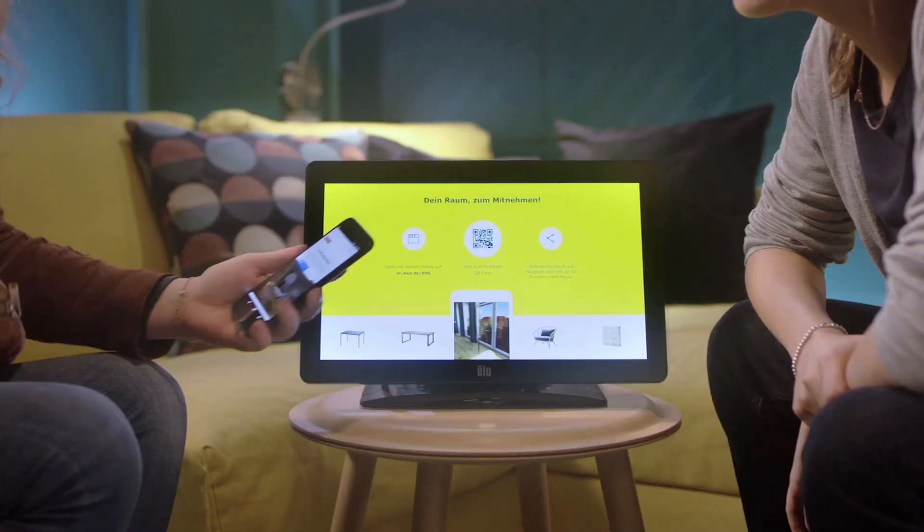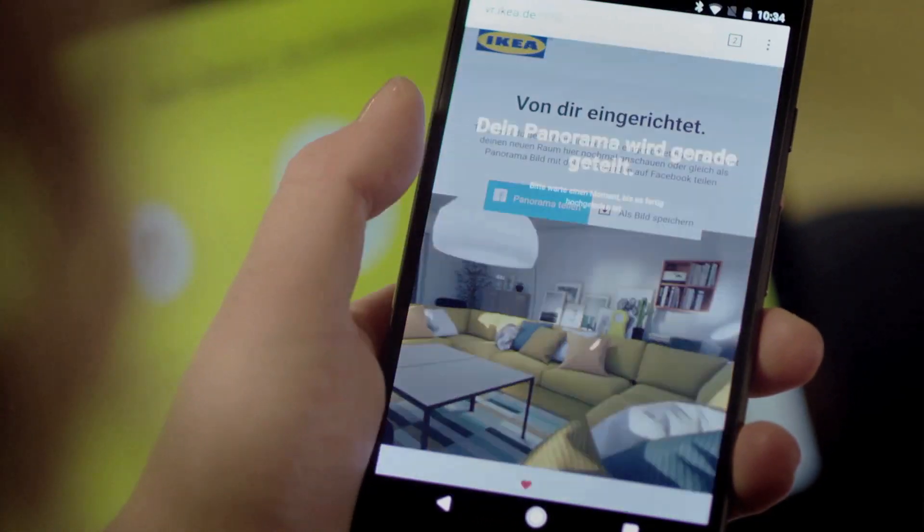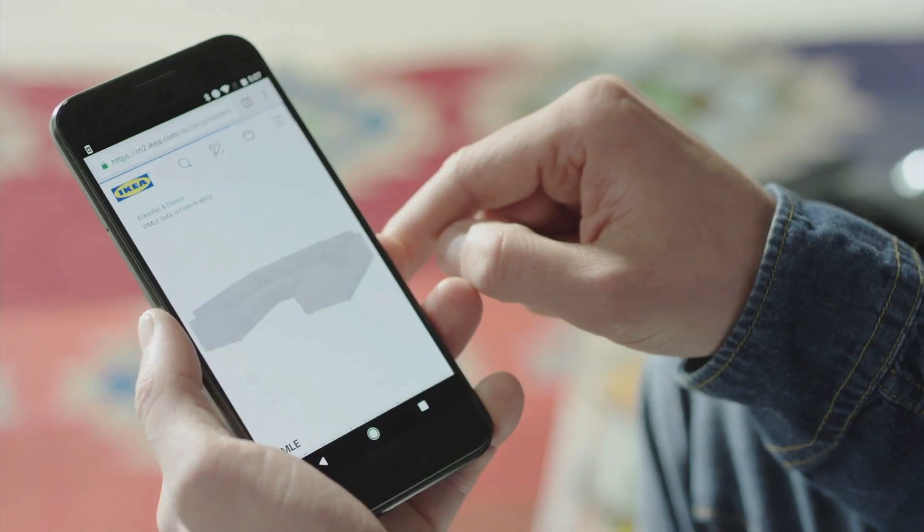When you're in a store you have a pretty fixed setup, but you can try things like what would that wallpaper in combination with that couch color look like. This is what the application gives you as a customer — you're absolutely free to get some inspiration and then decide with more confidence what you're actually purchasing in the end.